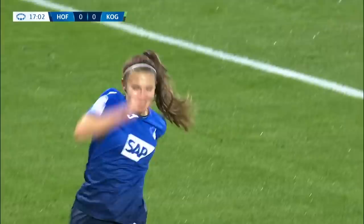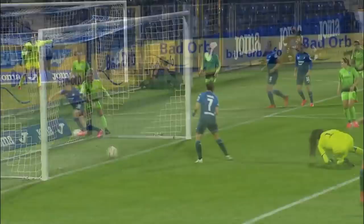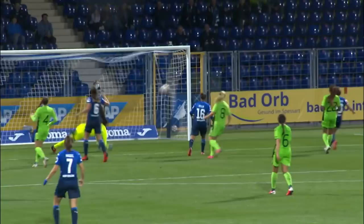Oh, look at that! That is sensational! Some goal to light up this first Champions League game for Hoffenheim. As soon as it left a peak, this was flying into the corner. Look out!